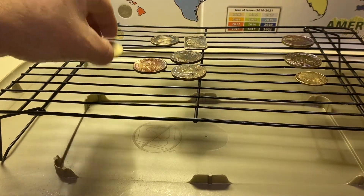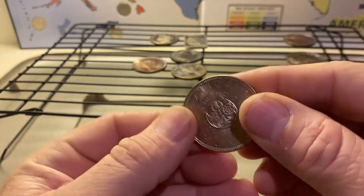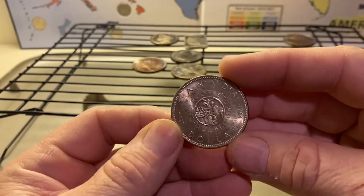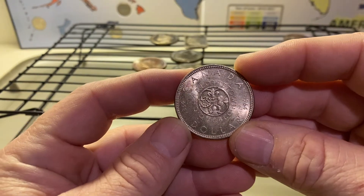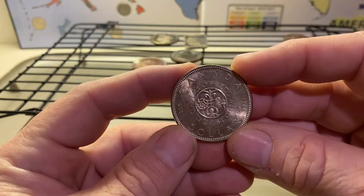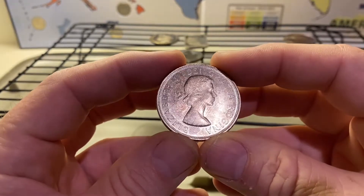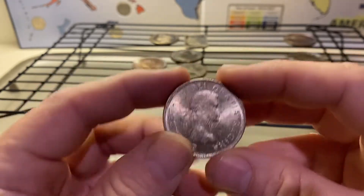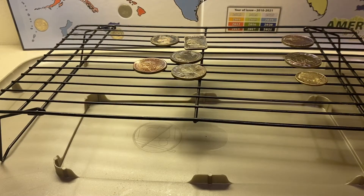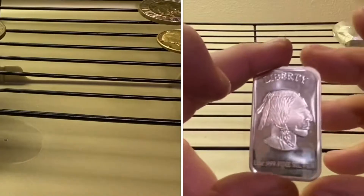Let's see what else we've got. Here's the Charlottetown Quebec — I'm sorry, Charlottetown Quebec, not Charlottesville, that's a different story. Beautiful, beautiful — let's compare this to the round counterpart.